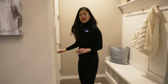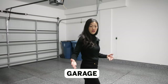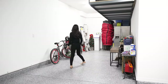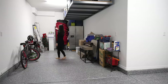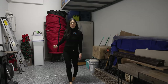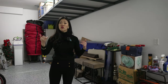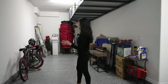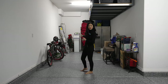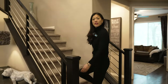Moving on to the garage — it's a three-car tandem garage. The first thing I notice is the epoxy flooring, which is really nice and easy to clean. We have a tankless Rinnai water heater and a water softener, both included with the house. Since it's a tandem setup, you can park three cars, or use the extra space for storage, a workshop, bikes, toys, or other gear, while parking two cars easily.